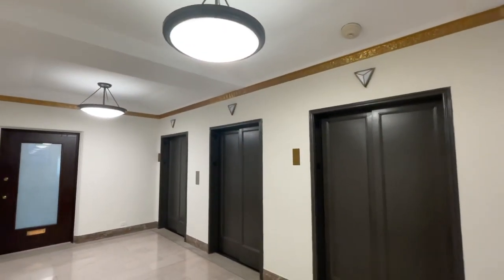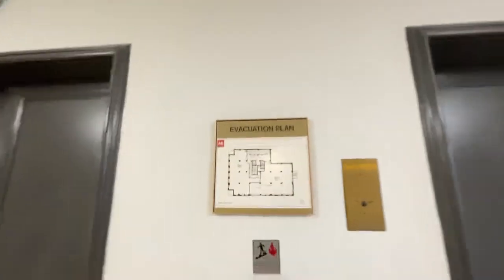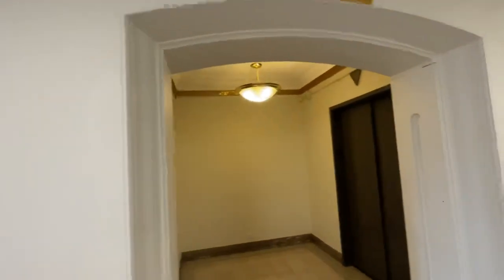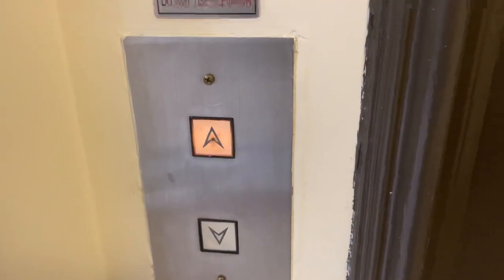We're in Willoughby Tower. These are freaking cool, check these out. These are the lanterns on the 26th floor. I think it's here.